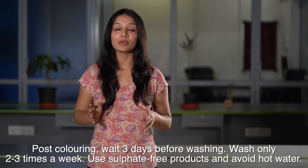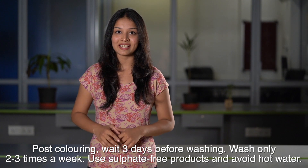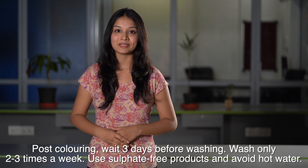Number two: washing your hair after coloring. Wait for three days before washing your hair — this will help your hair cuticles seal the dye and prevent any color fading. Wash your hair two to three times a week. Go for shampoos and conditioners that are free of SLS, as sulfates strip your hair of natural oils. Cleanse your hair with lukewarm water and finish with a cool rinse to help your cuticle close and lock the color.